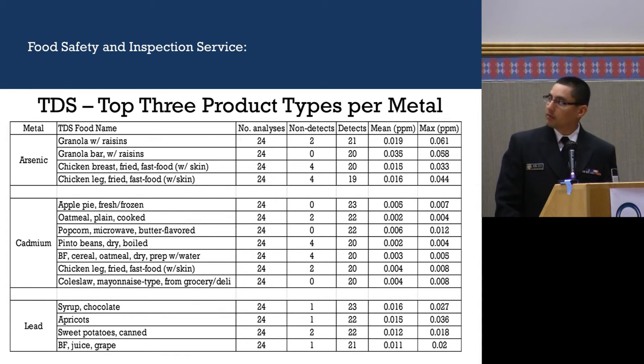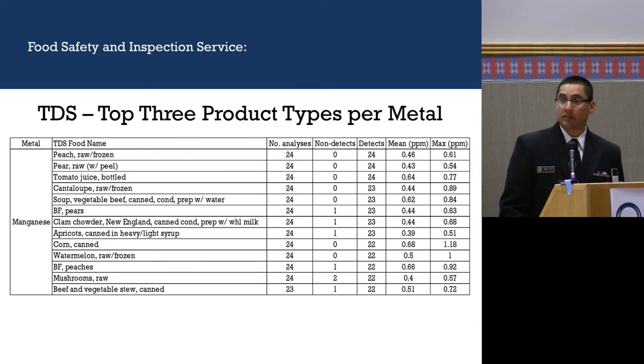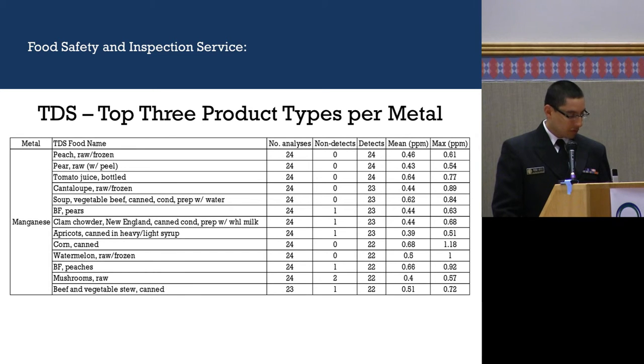The next slide shows the top three food products where those metals were found. For arsenic, the top three are granola, granola bars, and chicken products (chicken breast and chicken legs). For cadmium, it's found in apple pies, oatmeal, popcorn, pinto beans, cereal, chicken legs, and coleslaw. Lead is found in chocolate syrup, apricots, canned sweet potatoes, and baby food grape juice. Manganese is found in a wide variety of products including peach, pear, tomato juice, cantaloupe, soups, baby food pears, clam chowder, apricots, corn, watermelon, peaches, mushrooms, beef, and vegetable stew.